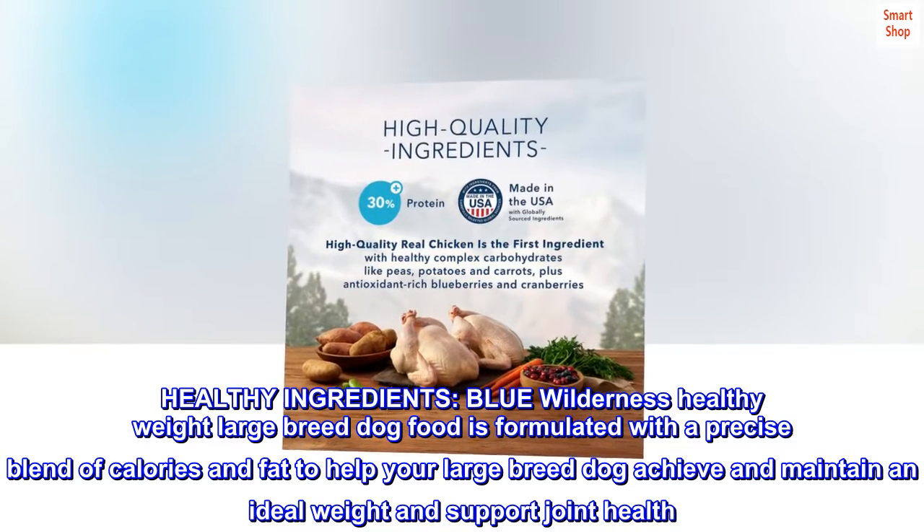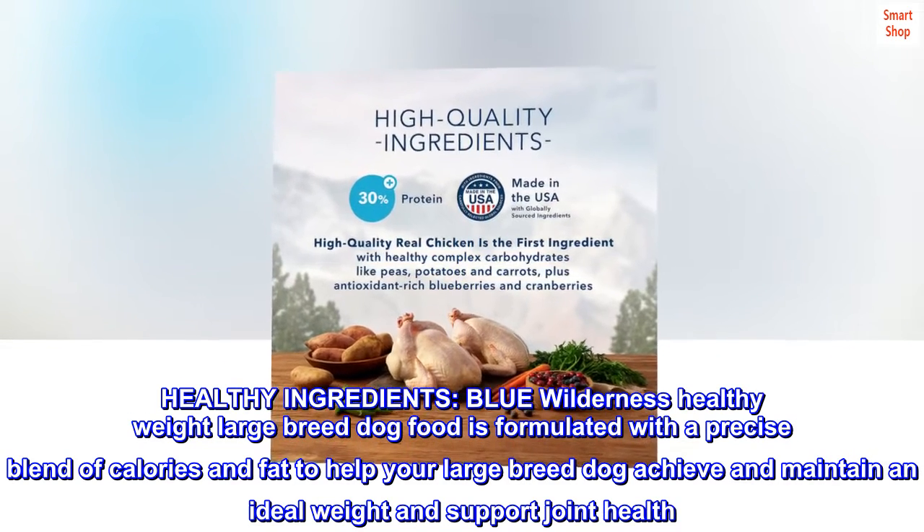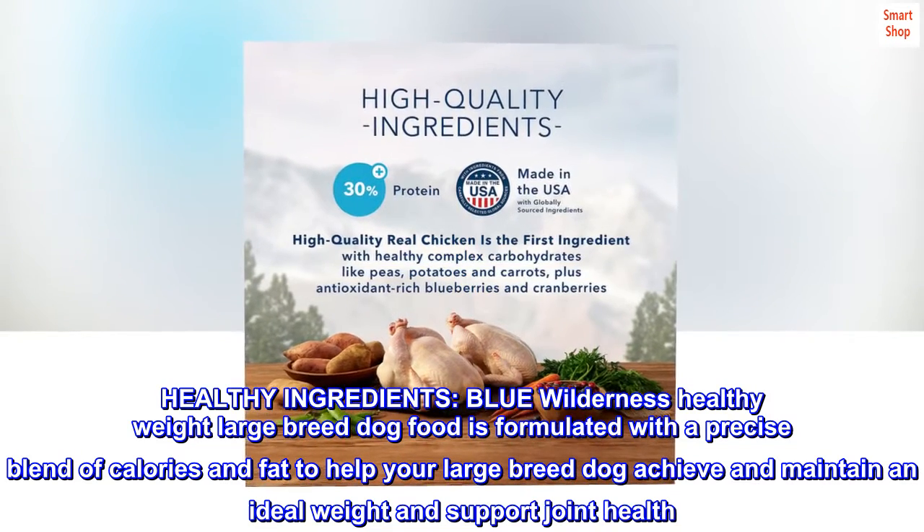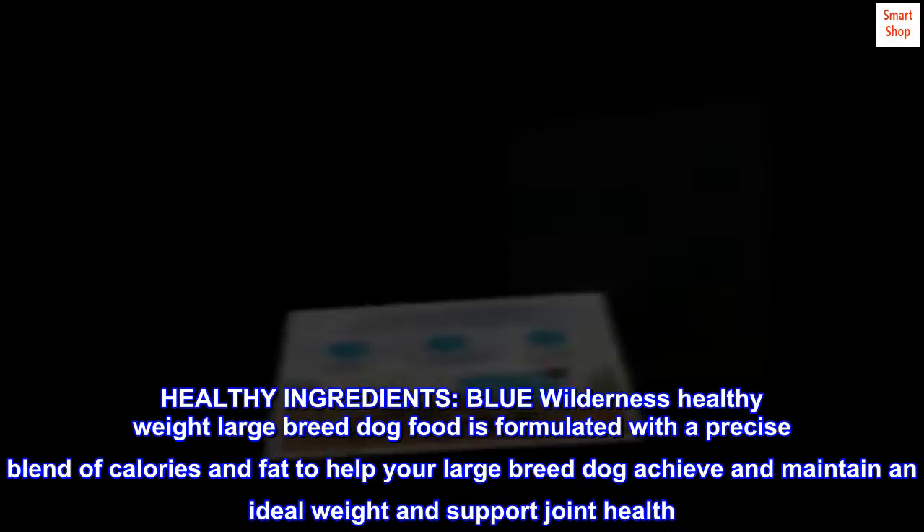Healthy ingredients: Blue Wilderness Healthy Weight Large Breed Dog Food is formulated with a precise blend of calories and fat to help your large breed dog achieve and maintain an ideal weight and support joint health.